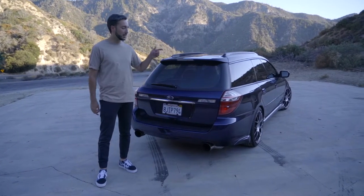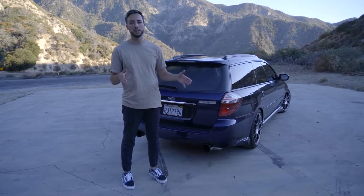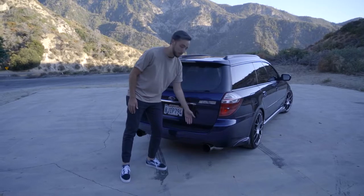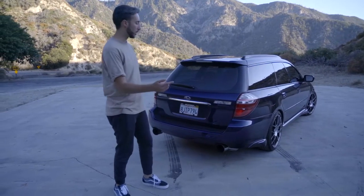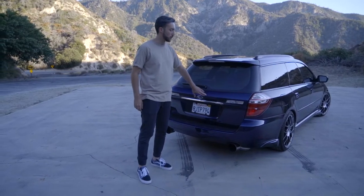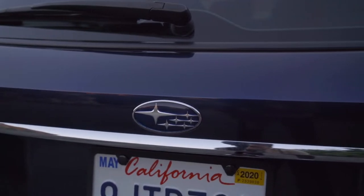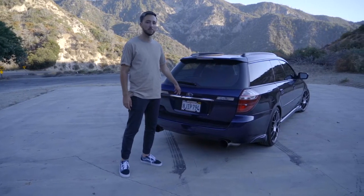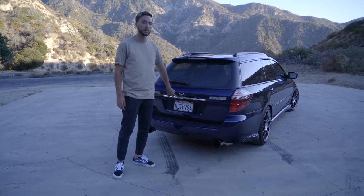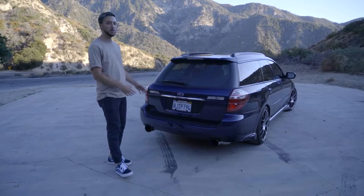For the rear end, this bumper absolutely has to go. The USDM bumper sticks out quite a bit and I prefer the JDM bumper that sits in two to three inches more. I also want to swap out this garnish for the JDM garnish that matches up with the taillights. Carrying on the carbon fiber theme, there's a little centerpiece on that JDM garnish that's typically silver — we're gonna do that in carbon fiber as well.